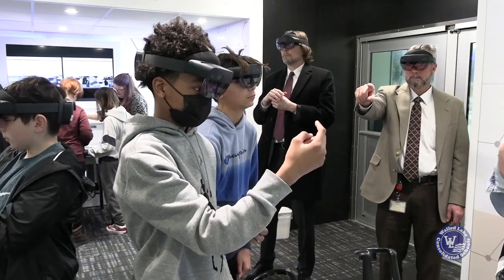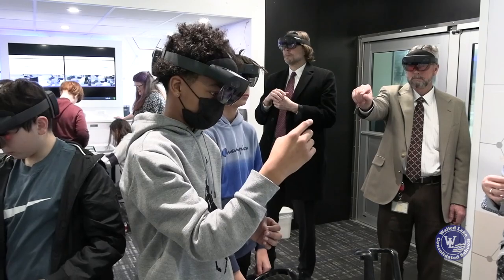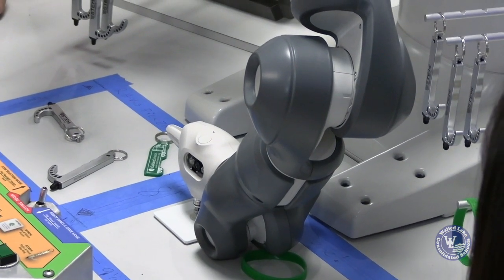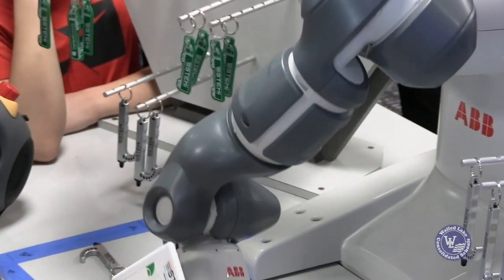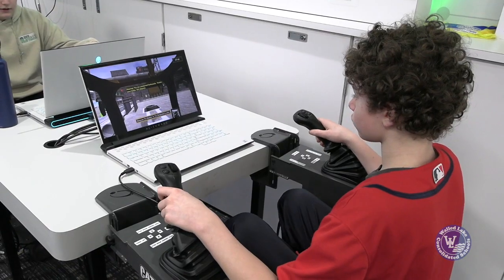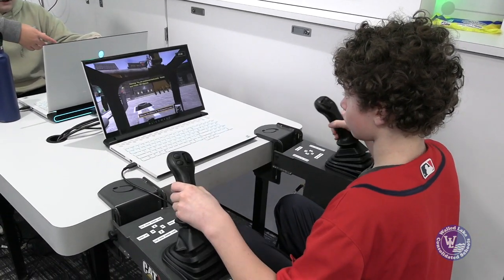I don't think you really get the full understanding of how needed this is until you're inside it and you get to watch the students interact with it. A lot of people think STEM stands for science, technology, engineering, and math, but I think it stands for 'stuff that excites me,' because we see students come on and their eyes just pop and they can't even complete a whole sentence. That's really getting down to the heart of them getting excited.